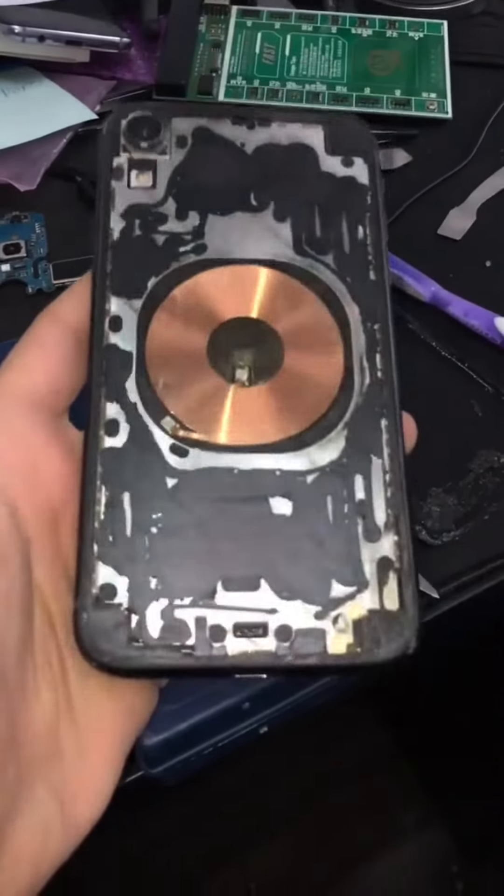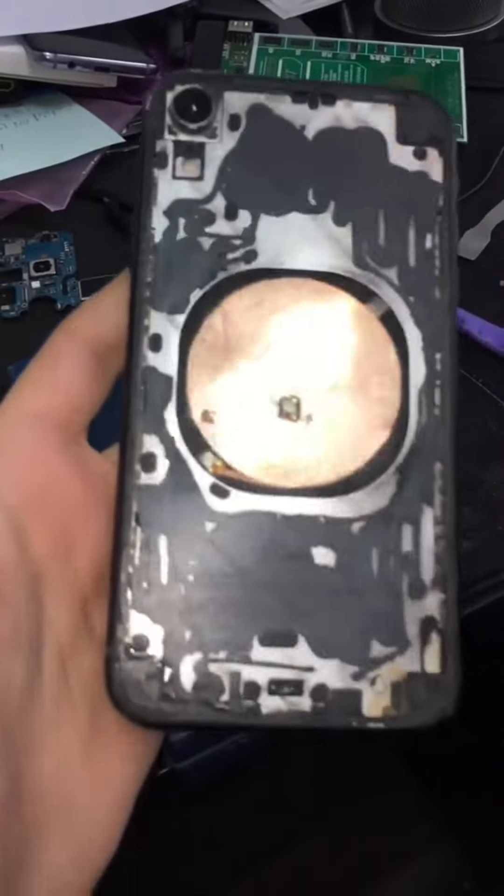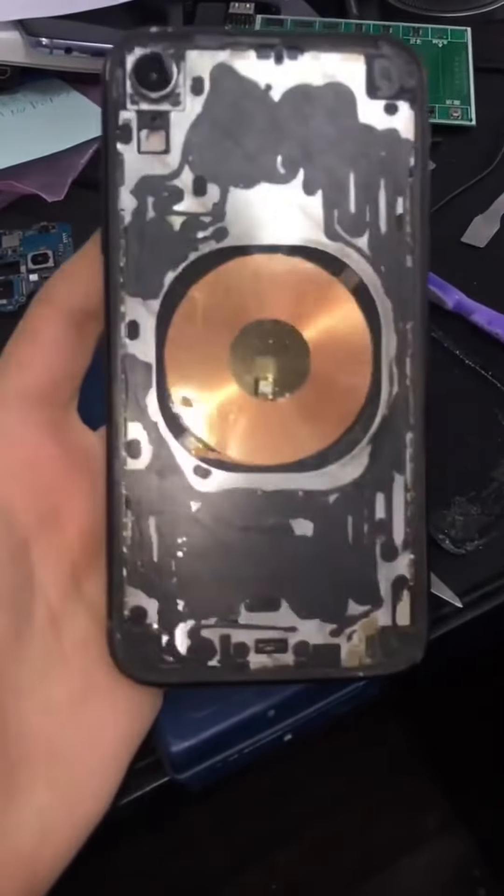Okay, so I got this iPhone XR back glass fully removed. Now time to put the new back glass in there and get this phone back up and running.